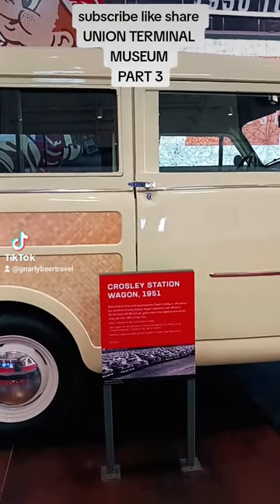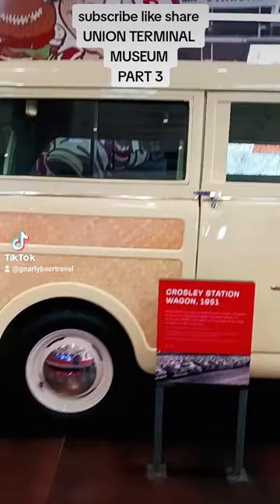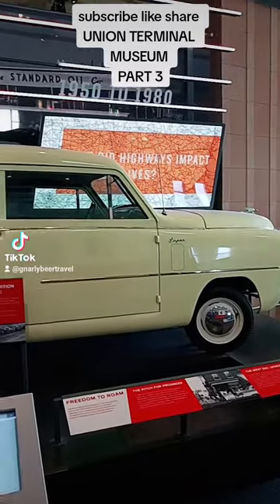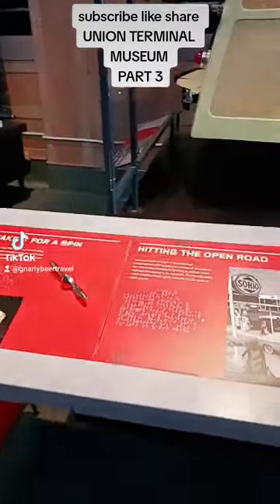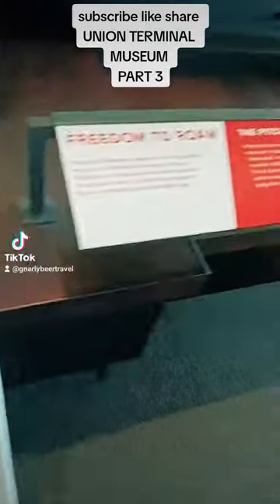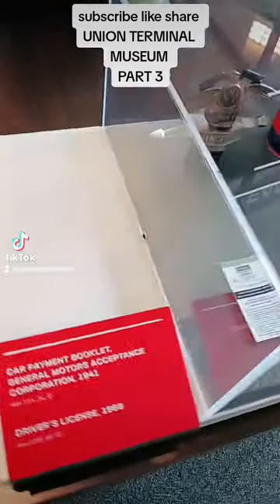Folks, we're back at the Union Terminal. We're looking at a 1951 Crosley Station Wagon — a beautiful little station wagon. It kind of reminds me of a Volkswagen in its size, the old fastbacks. I bet quite a few people who drive SUVs today would wish they had a little super vehicle like this.